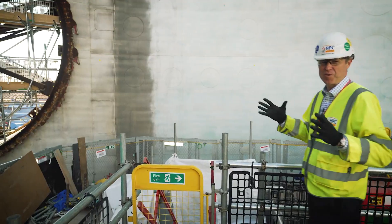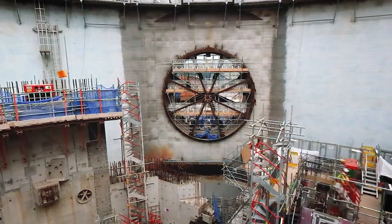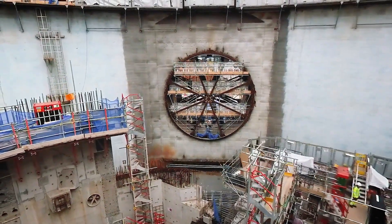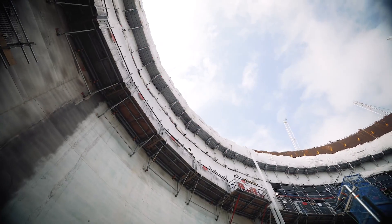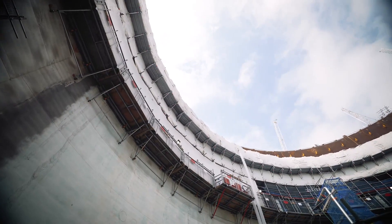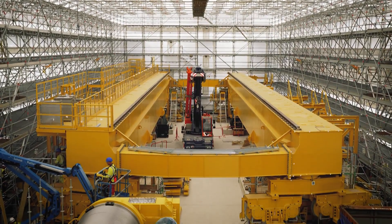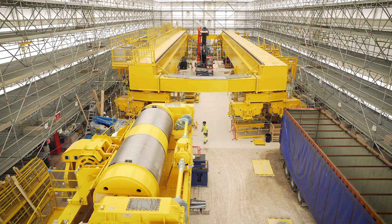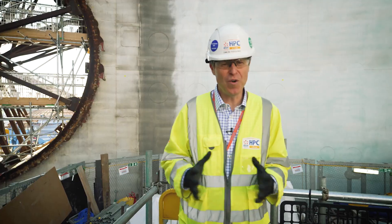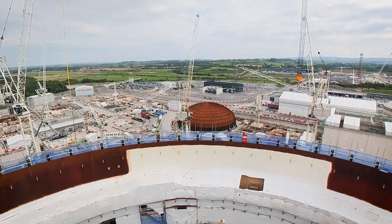Next we'll fit the huge equipment hatch which will be installed on this opening behind me. It will open and close allowing equipment to be moved into the reactor building during construction and operation. In the coming months we'll put the polar crane on the brackets which are being prepared above me. It's a huge rotating crane that will sit under the dome. It's under construction here on site and will be lifted in in one giant piece. All these elements have to be completed before we can lift the dome which is just over there.